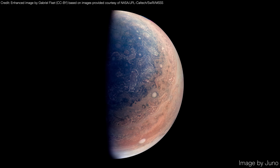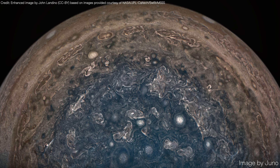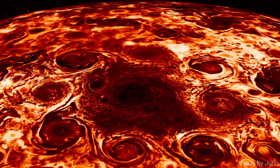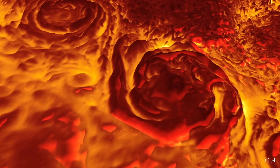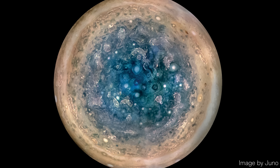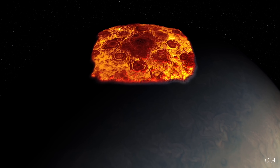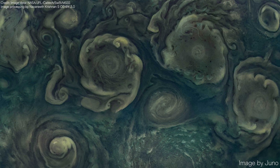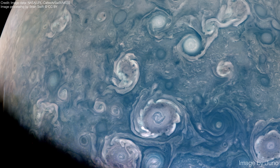Jupiter's polar vortices have persisted for years, as observed since Juno's arrival in 2016. Unlike the Great Red Spot, the polar vortices are cyclonic, meaning they rotate in the same direction as the planet's rotation. Despite being tightly packed, the cyclones do not merge, a phenomenon that suggests strong repulsive forces or stability mechanisms keeping them distinct. Observations in infrared light show that these storms extend deep into Jupiter's atmosphere, possibly for several hundred kilometers. Two major mysteries surround these polar vortices: their strikingly regular polygonal arrangements, such as the octagonal and pentagonal patterns, and their remarkable longevity. The precise mechanisms enabling these storms to endure for years remain unknown.